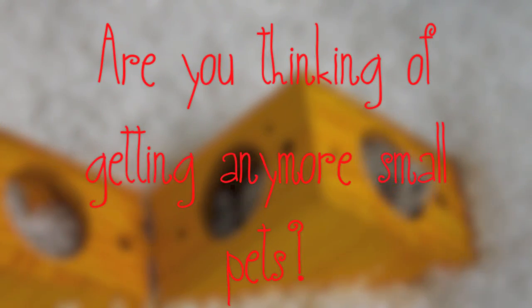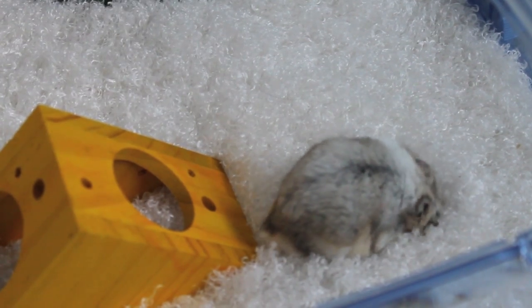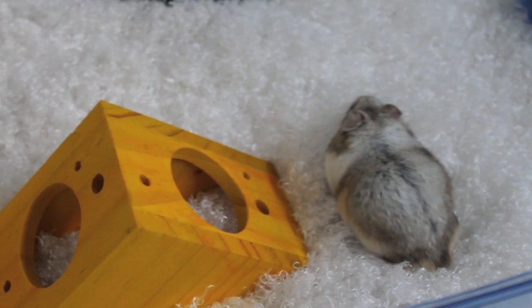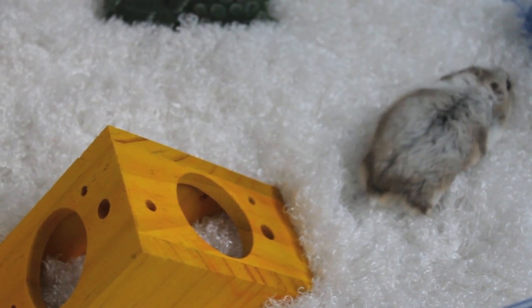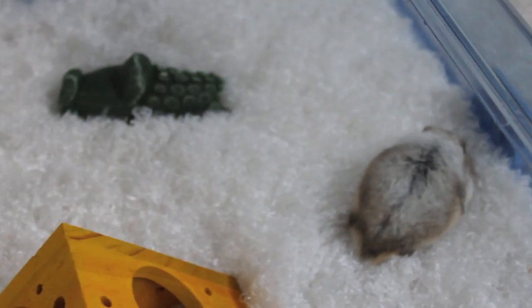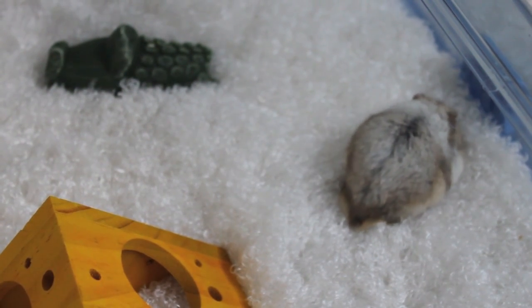Are you thinking of getting any more small pets? Not at the moment. I would love a Syrian hamster or two, a pair of dwarfs. But in order for that to happen, one of mine has to go and I don't want that. I'm not allowed another hamster — I do have a spare cage, but two is plenty. I wouldn't want any more because I don't think I could provide them with the time and care they need if I have more than two.